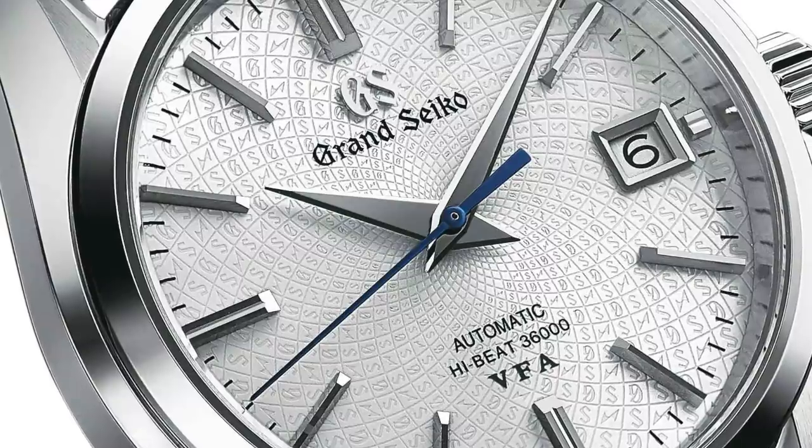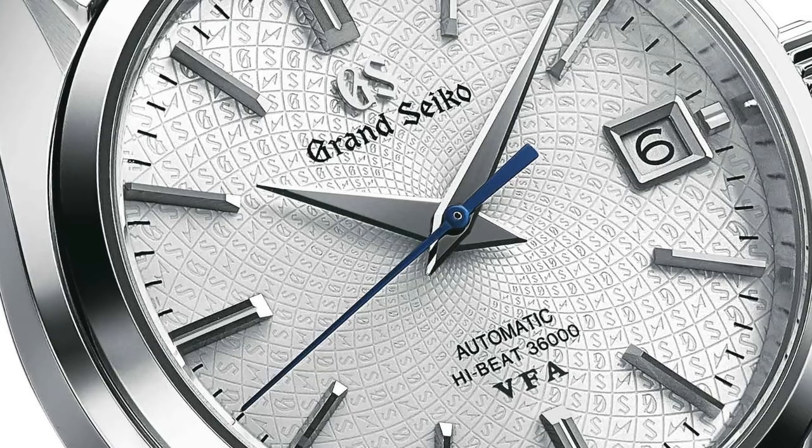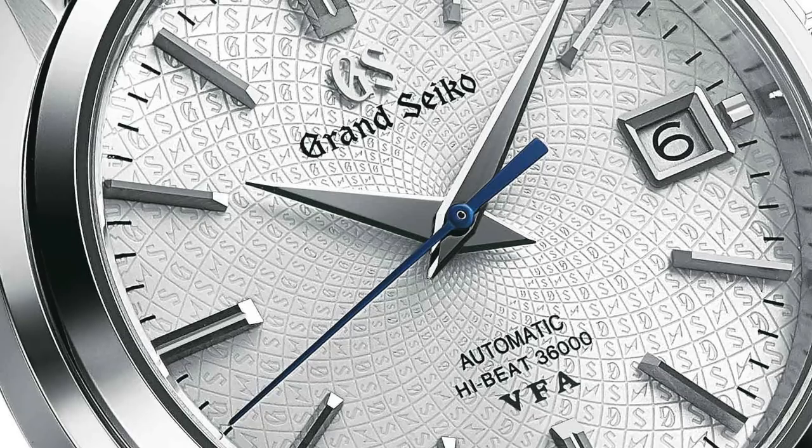The dial is gorgeous — a really interesting dial treatment. I'll put in a macro photo so you can see the texture. At a distance it's similar to a snowflake dial, but up close it's quite different. It's a classic Grand Seiko case shape coming on a black alligator strap with a deployment clasp. It pays homage to the original high-beat automatic with a spiral pattern incorporating both the Grand Seiko logo letters and the mark used to designate watches by Daini Seikosha — the Seiko division that created the first high-beat watches in the late 1960s.